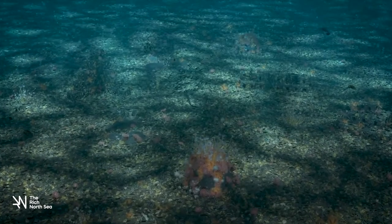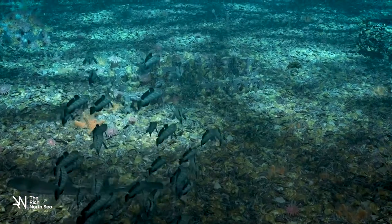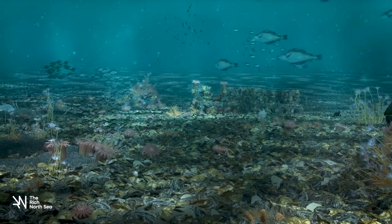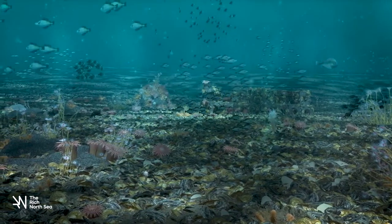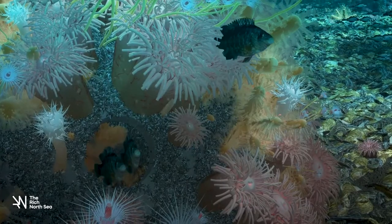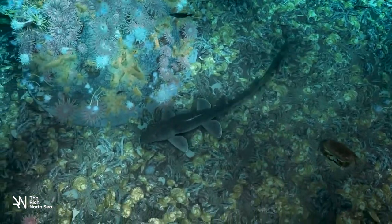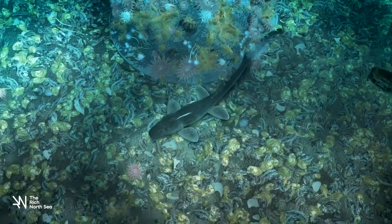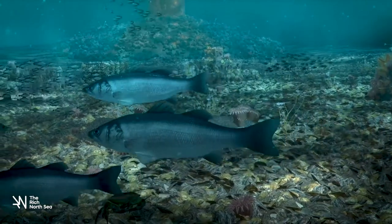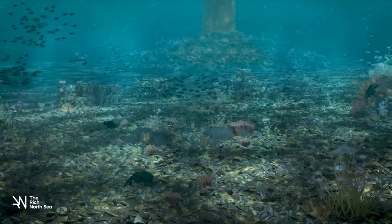Beautiful reefs dotted with oysters where small fish swim through forests of sea anemones, jewel anemones and cold water corals. Sea bass search for food around the reef and large schools of whiting pout shelter in the lee. A dogfish glides across the bottom, approaching its prey unnoticed. Here, between the windmills at the bottom of the North Sea, nature can run its course, undisturbed and free.